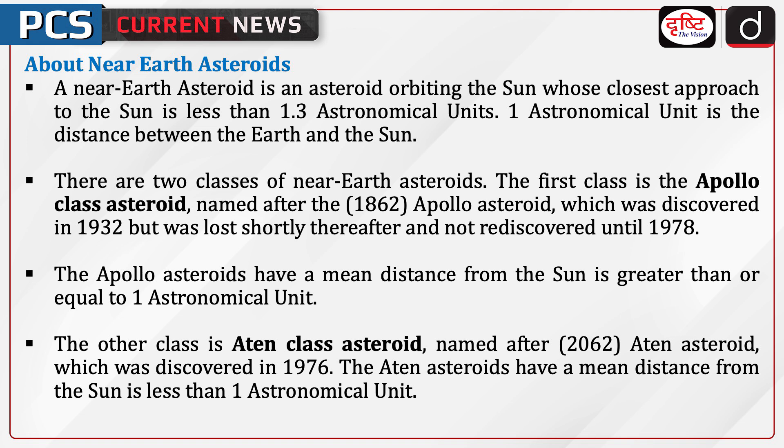Now, let's discuss Near Earth Asteroids. A Near Earth Asteroid is an asteroid orbiting the sun whose closest approach to the sun is less than 1.3 astronomical units. One astronomical unit is the distance between the Earth and the sun.